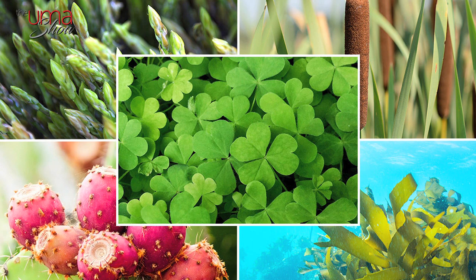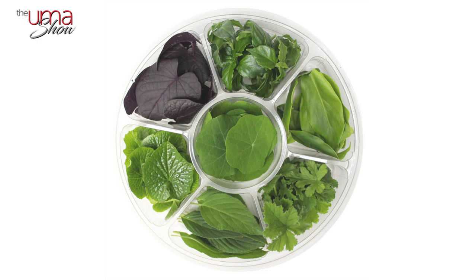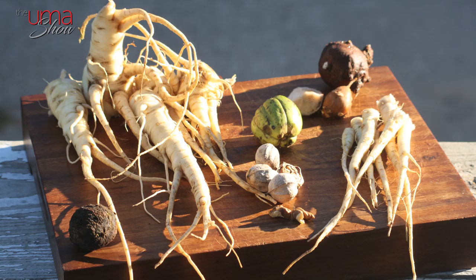Unprocessed. According to NOVA, the official definition of unprocessed or natural food is the edible parts of plants — seeds, fruits, leaves, stems, roots — or of animals, such as mussels, eggs, milk, and of fungi, algae, and water after separation from nature. This is like eating a whole apple right off the tree — clearly unprocessed.